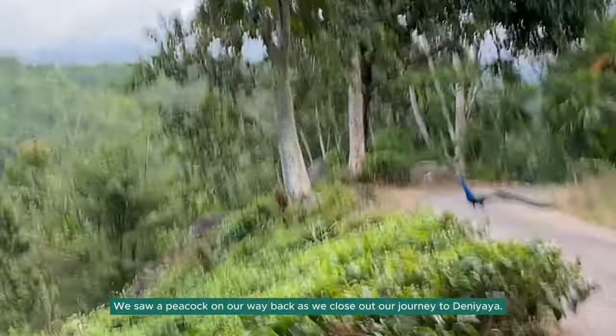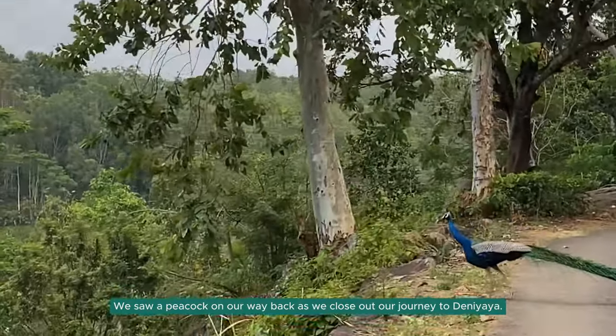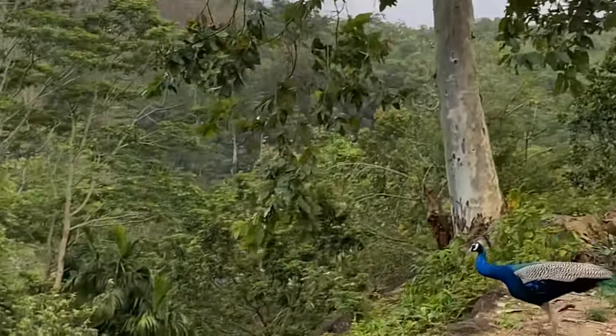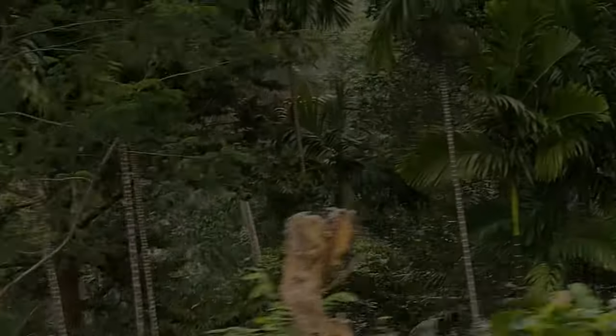As we end our journey and say goodbye to Patna, we just encountered another beautiful creation of nature — the Sri Lankan Peekow. Hope you guys enjoyed our journey and in case you missed any of the videos, you can check back with this playlist right here. See you soon with another epic Sri Lankan travel experience.